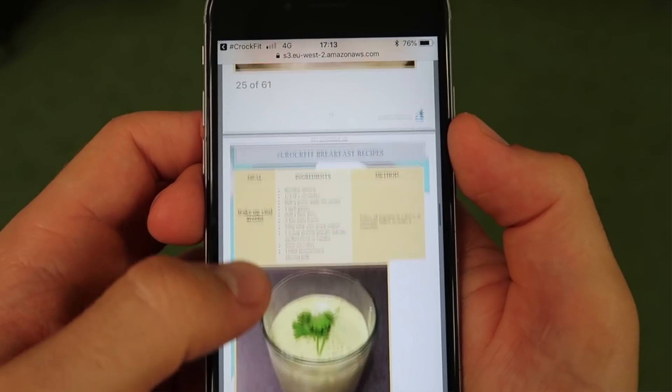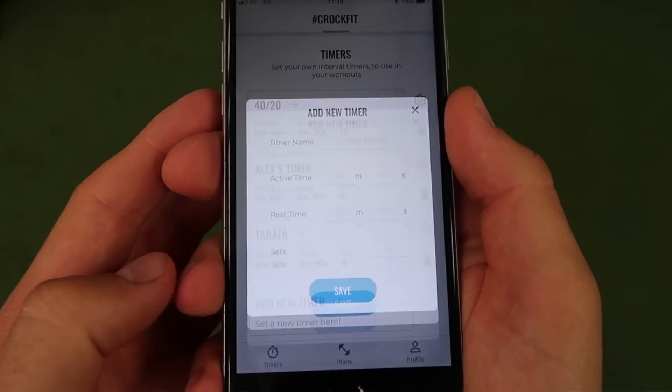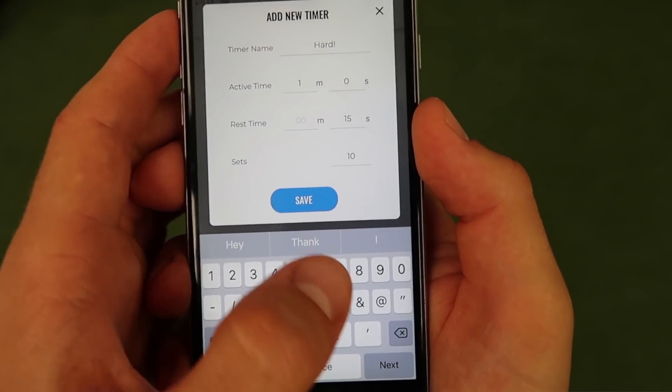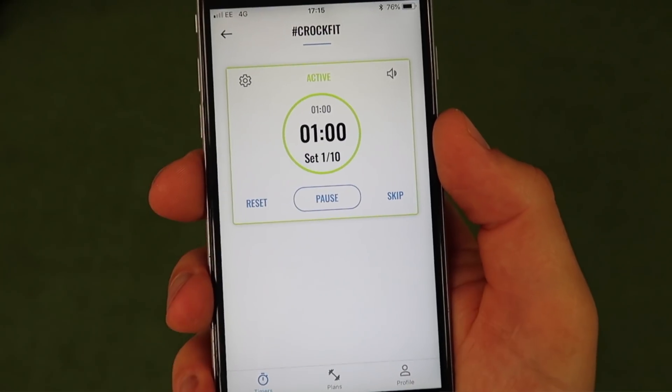You'll also find your CrocFit food and nutrition guide, full of information and quick and healthy recipes. When you swipe to the screen on the left you'll see an additional feature — the timers page. These timers can be used for any workouts external to the structured workout plan, and you can set them to any interval length and name them whatever you like.